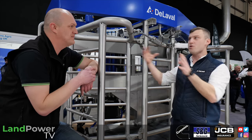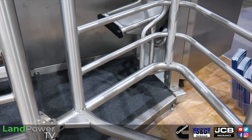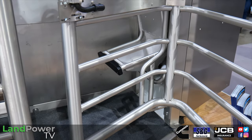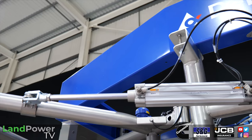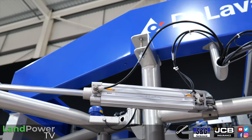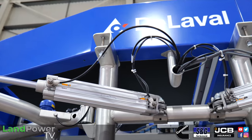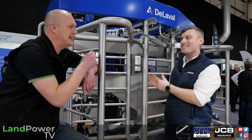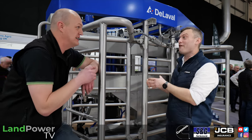It's not just for new products — existing customers with parlours and DelPro systems can also benefit. We focus on robots but the system covers conventional parlours too, so it crosses our whole portfolio. A lot of the sensors you find on robots, you can apply to other types of milking systems.